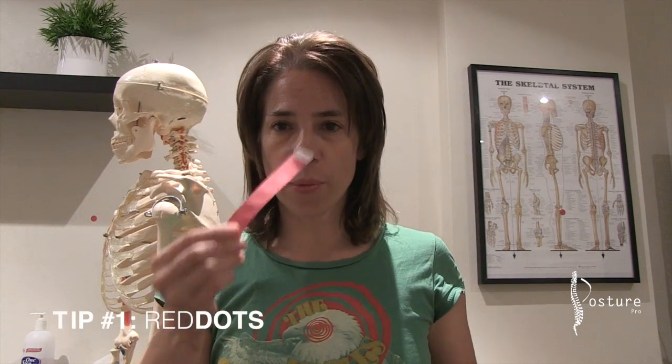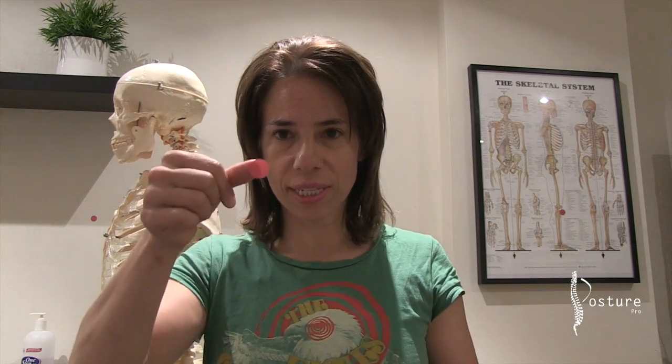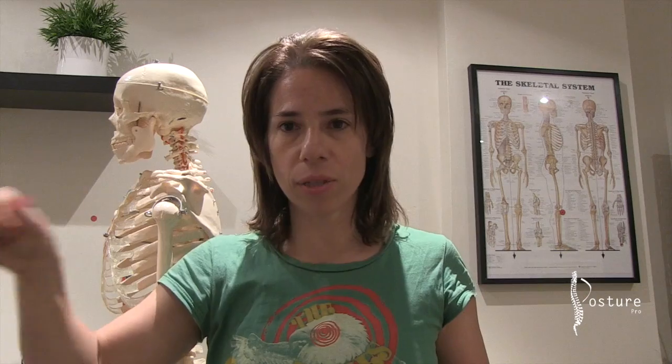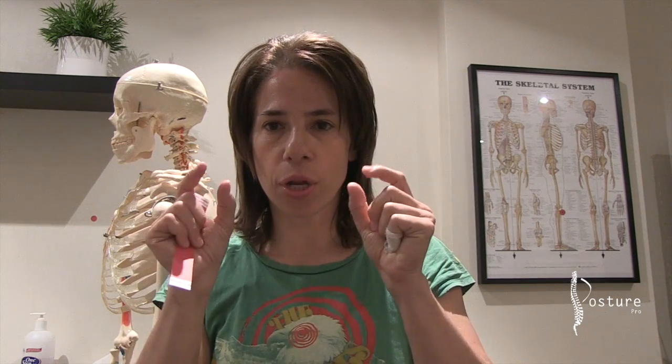So what can you do about it? Tip number one: red dots. Take six red dots and position all six in different areas of your house at the level of your eyes. The idea behind this is that when you're looking at the red dot, you need to become aware of whether or not your teeth are in contact. If they are, then you are clenching your teeth.